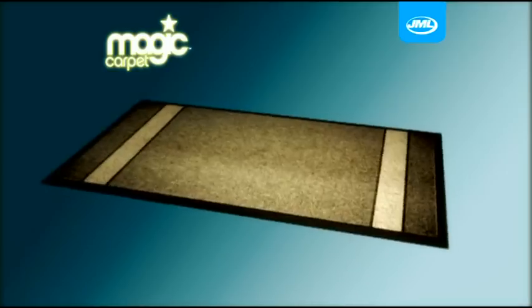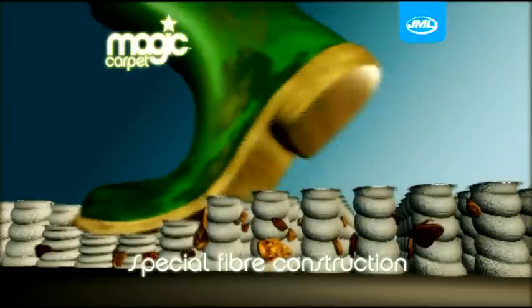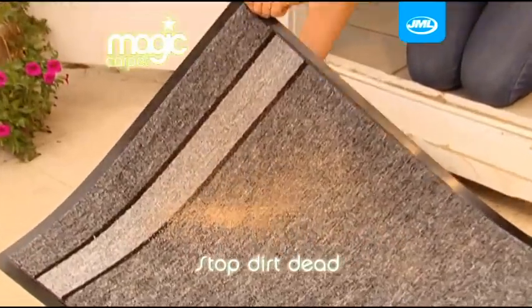Amazing! The special construction of the JML Magic Carpet means that dirt is locked into its fibres. Put the Magic Carpet at your doorstep and you'll stop dirt dead in its tracks.